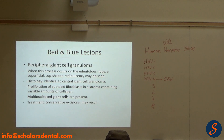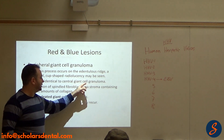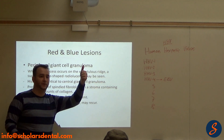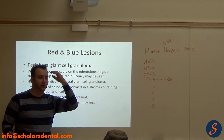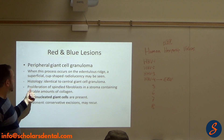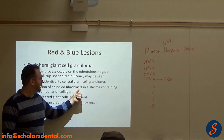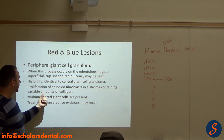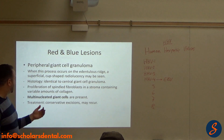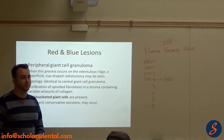Histology is identical to the central giant cell granuloma. It's basically a granuloma that has giant cells — vessels and collagen plus giant cells. The components of connective tissue: proliferation of spindle fibroblasts and a stroma containing variable amounts of collagen. Additionally, giant cells are present. Treatment is excision, and it may recur.